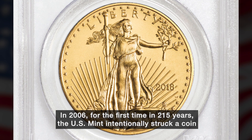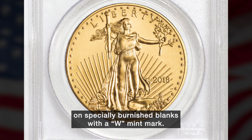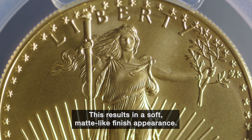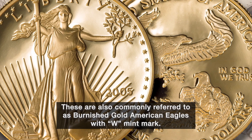In 2006, for the first time in 215 years, the U.S. Mint intentionally struck a coin on special burnished blanks with a W mint mark. This results in a soft matte-like finish appearance. These are also commonly referred to as Burnished Gold American Eagles with W mint mark.